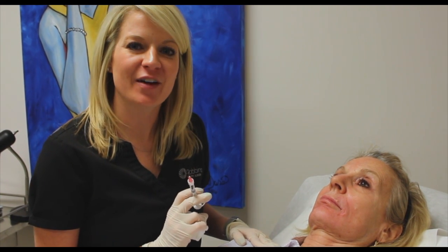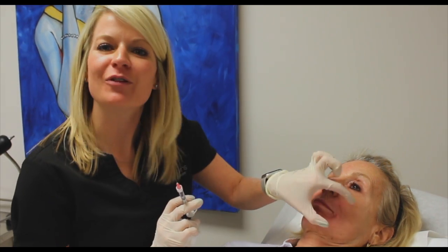Hey guys, Ashley Simpson, RN and Nurse Injector at Robbins Plastic Surgery. We're here today doing filler on a 65-year-old female. We're addressing her lower face.